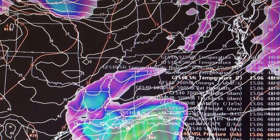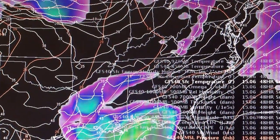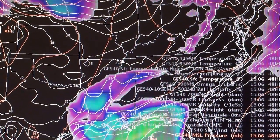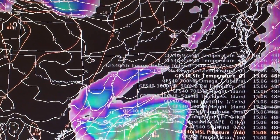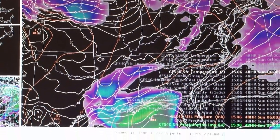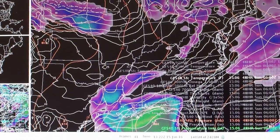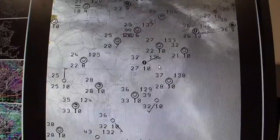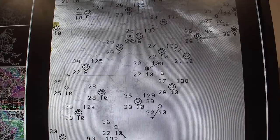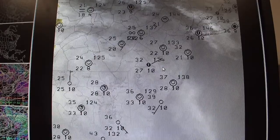We are now able to zoom in on one of the images you have been seeing throughout the presentation. This is the Global Forecast Systems model, one of many models that meteorologists use here at the Weather Service to help predict the weather. These models take all sorts of current weather observations and extrapolate using mathematical formulas over the next seven days.